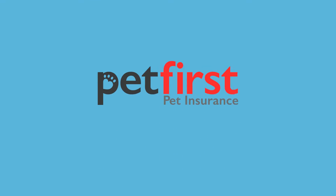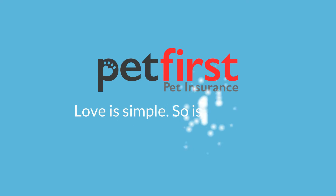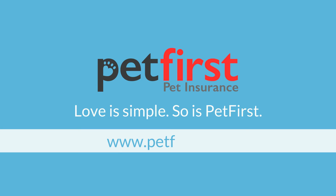Pet First. Love is simple. So is Pet First. www.petfirst.com